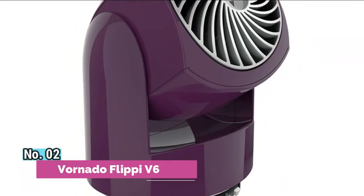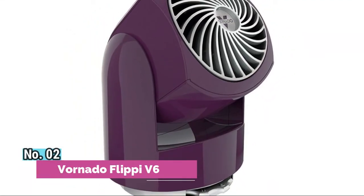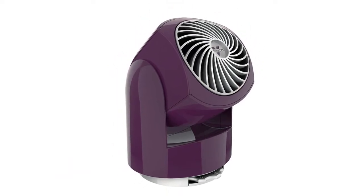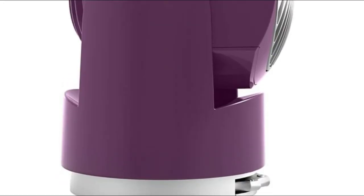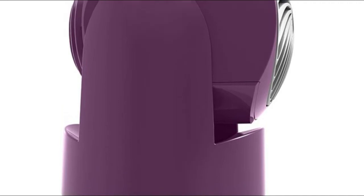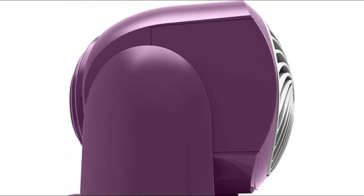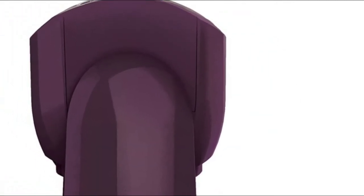Number 2: Vornado Flippy V6. The Flippy V6 is an innovative personal air circulator with a chic style that provides multi-directional airflow and circulates all the air around you. The two-speed manual control is easy to use and allows you to dial in your comfort. Equipped with an adjustable tilt head and a manual swivel base that allows you to direct the air where you need it.